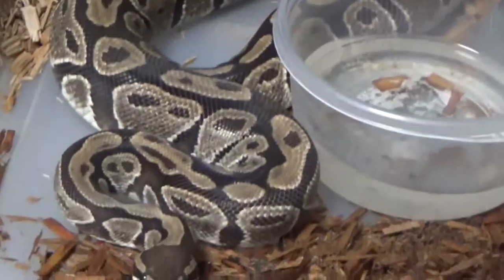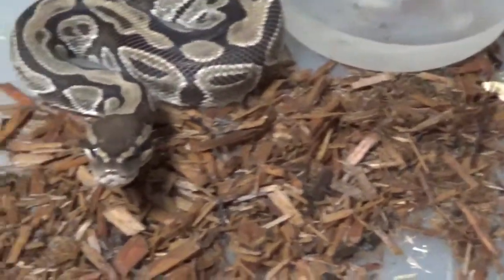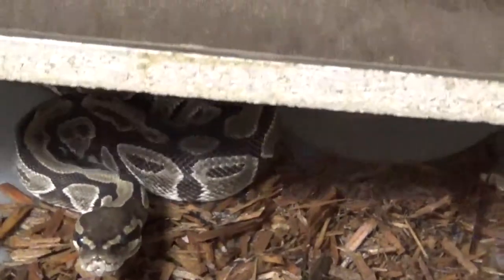She's been eating two rats per feeding. She's also been soaking, which is why the bedding is all wet. That soaking, bowl wrapping, and just sitting in the cool end of the cage is the first behavioral sign we've been noticing — she's been exhibiting it a lot.